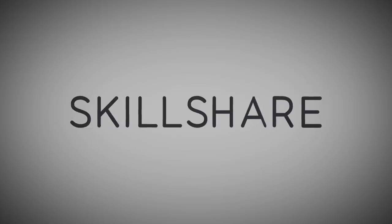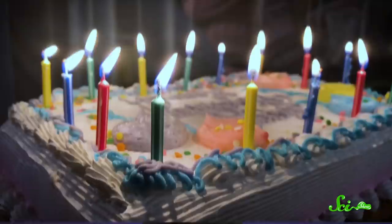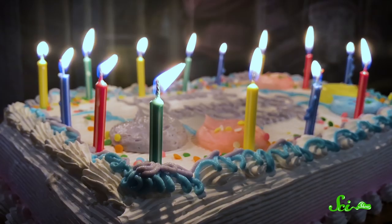Thanks to Skillshare for supporting this episode of SciShow. You know the drill: someone brings out a birthday cake blazing with candles and sets it in front of you. So you do the normal thing — you smile awkwardly while people sing happy birthday, and then you blow out the candles. You've probably done that since before you can remember. But if you think about it, that tradition — blowing on the cake that everyone's about to eat — is kind of gross. But just how gross is it to blow out birthday candles?